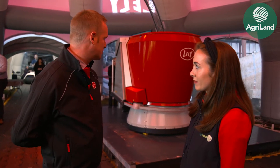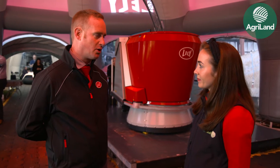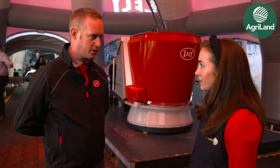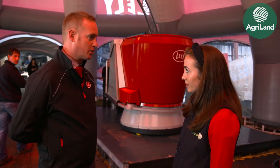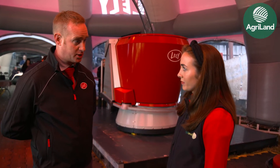Essentially it's a diet feeder but it's fully autonomous. This machine behind us is a tub mixer and it works in conjunction with a feed kitchen. A feed kitchen is something that a farmer would have on his farm — he would fill it up with silage, maize, or whatever is in his diet. It can be filled with a grabber or an auger, and it fills and feeds out to the cows automatically.